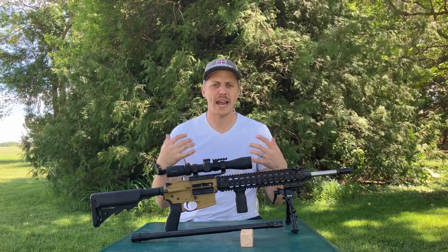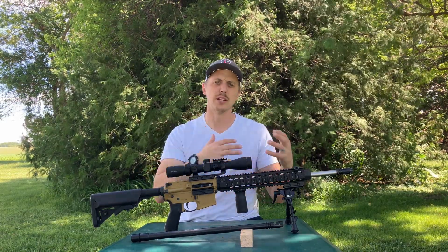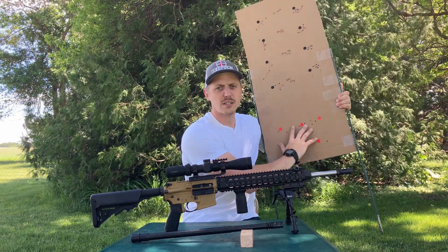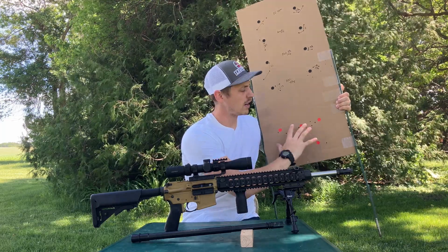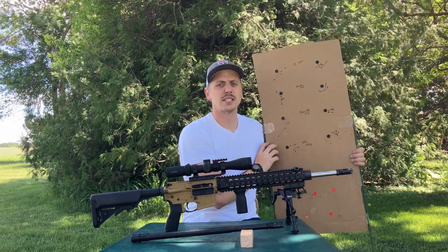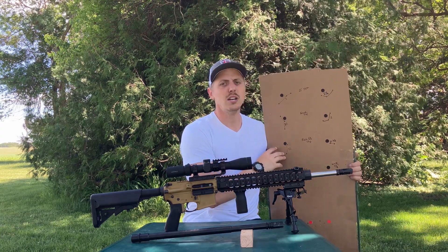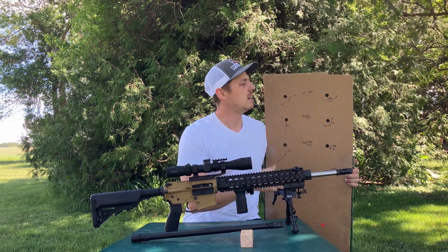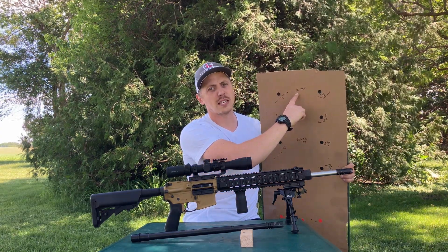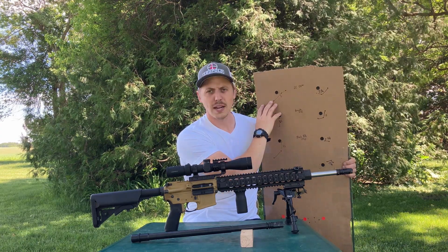Now let's go over accuracy differences. These shots at the bottom of the target were just test shots to see where my impacts were before the actual groups. Each group was fired from a three-round magazine load — so fed from a magazine, not single loads. We started with Lake City 55-grain 5.56.